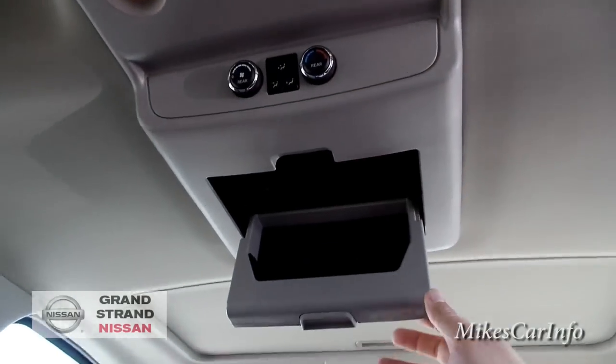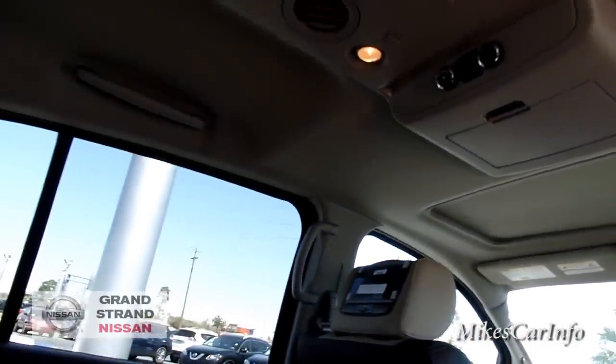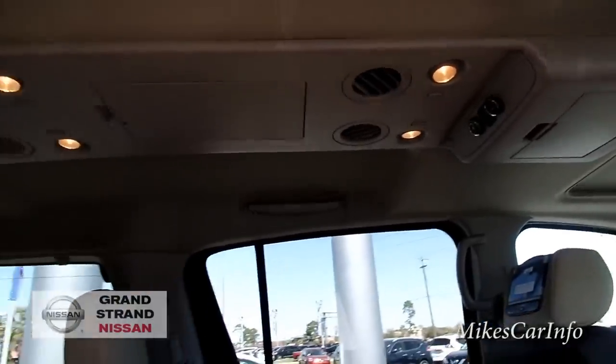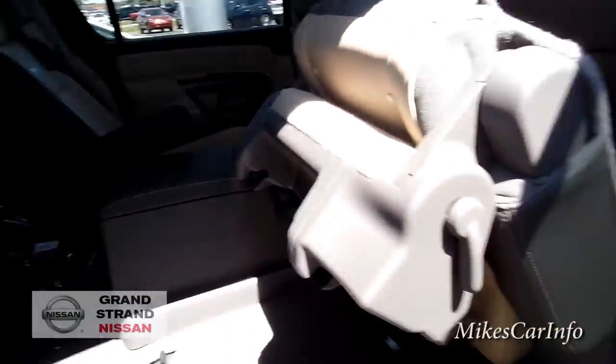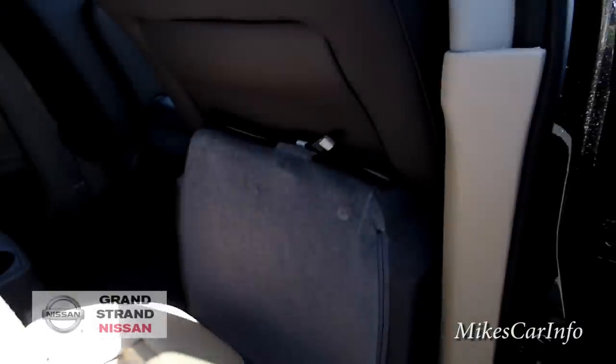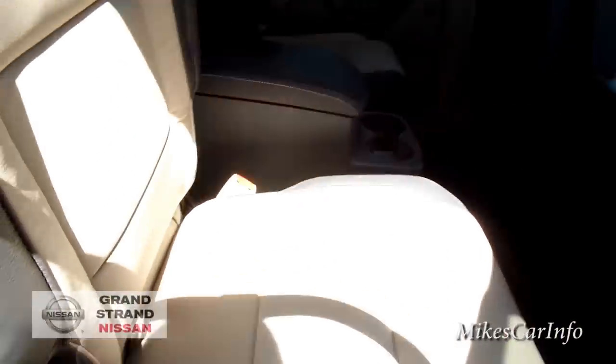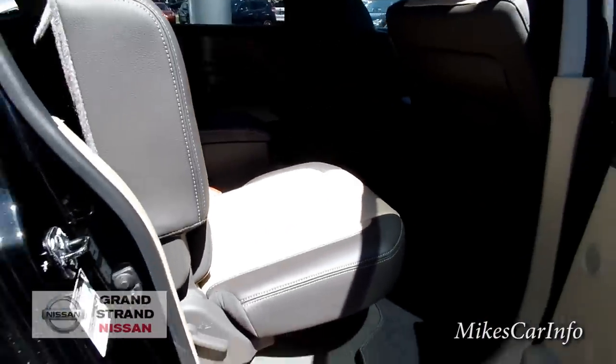Up here there's a storage bin that folds down, climate control buttons, some lights, and another storage bin. To close up the third-row access, you lift the armrest back and the seatback goes back down — that's the procedure.